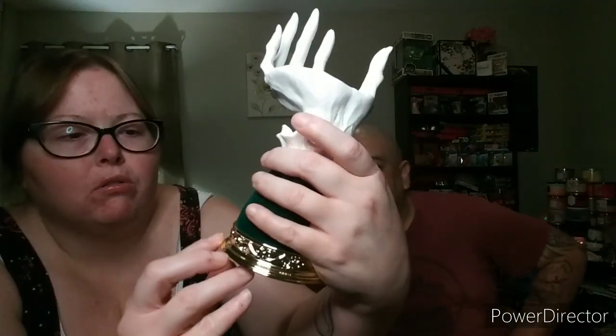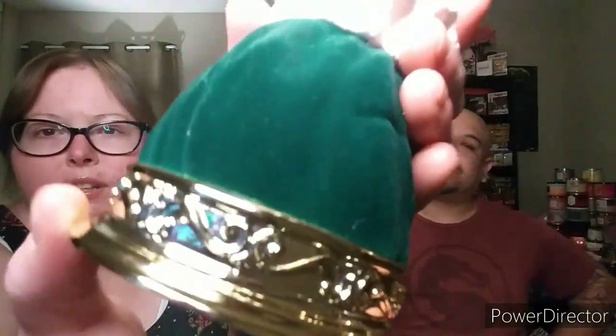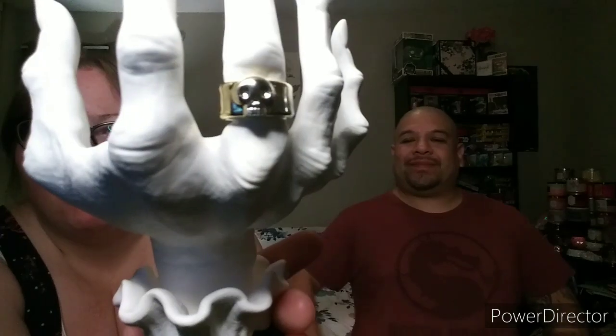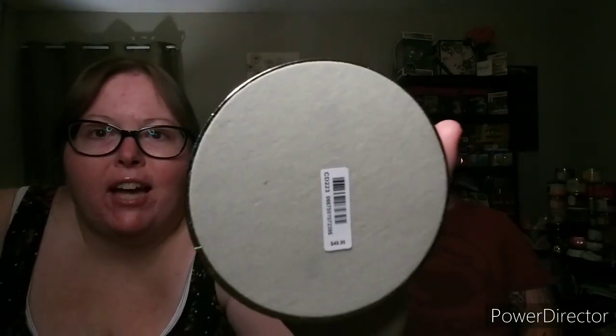The bottom is gold and has little scroll accents — I don't know if you can see that. It does have the skull ring; I could have sworn the picture showed a spider ring, but I actually like the skull ring. Look at those fingernails — I just love it! This one was $49.95; they raised the price from $39.95 last year, but we did use a 20% off coupon. Can't wait to put it out for Halloween.